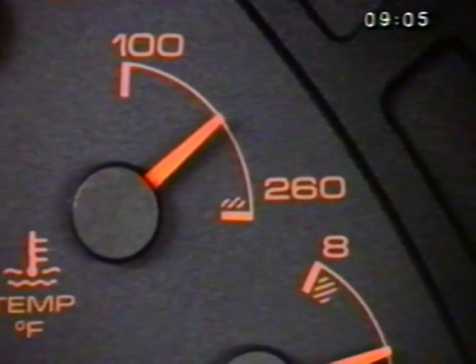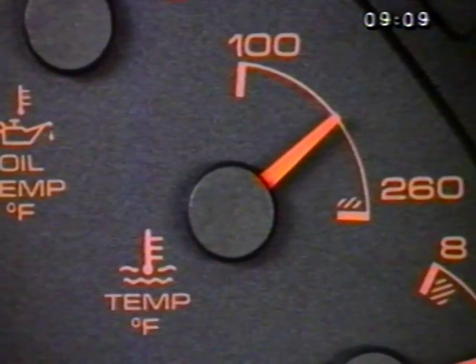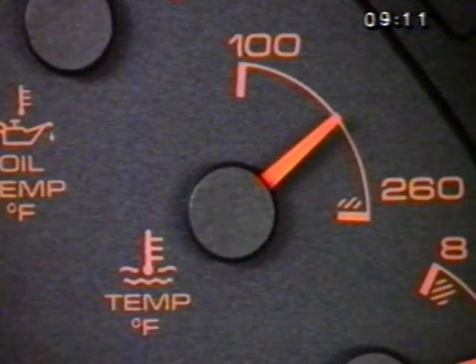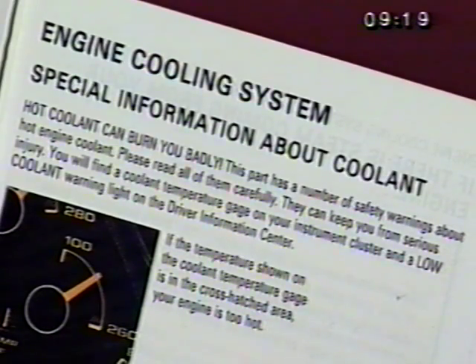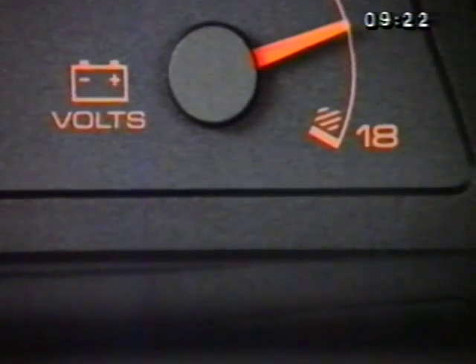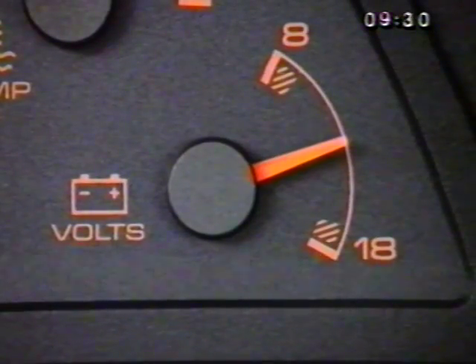Third is the engine coolant gauge. A reading in the cross-hatched area could indicate a possible problem with the engine cooling system that requires immediate attention. If that ever happens, your new full-color Corvette owner's manual shows exactly what to do. The fourth dial is the voltmeter, which indicates the level of electrical voltage being produced. This should be in the middle of the gauge most of the time.